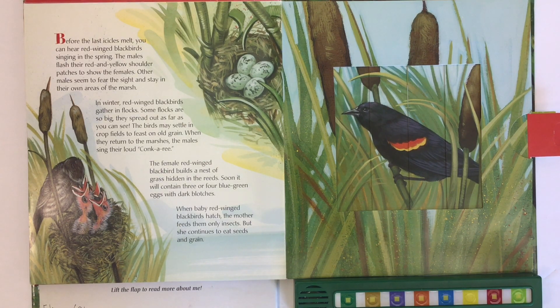The female red-winged blackbird builds a nest of grass hidden in the reeds, and soon it will contain three or four blue-green eggs with dark blotches. When baby red-winged blackbirds hatch, the mother feeds them only insects, but she continues to eat seeds and grain herself.